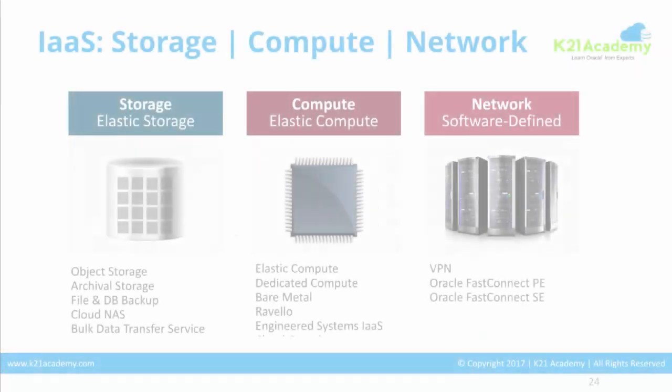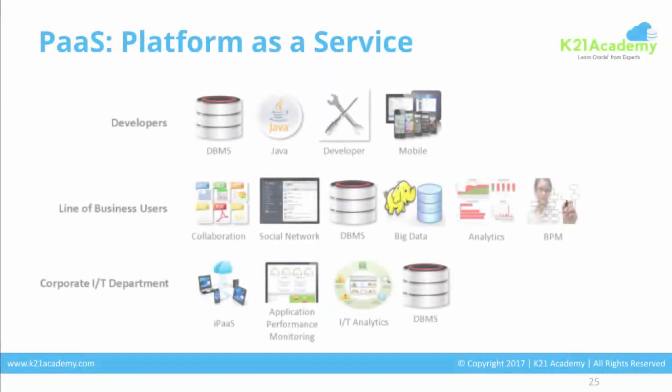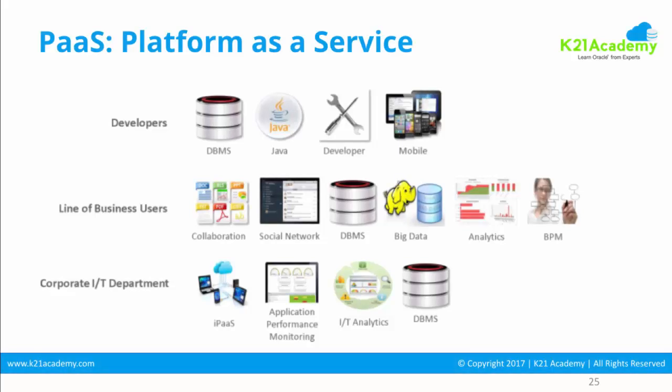Infrastructure as a Service means storage, compute, and network together — from your cloud vendor you get storage, compute, and network. Platform as a Service means you get a platform, so from an end user's point of view you get a database on the cloud, or a WebLogic server on the cloud, or big data on the cloud. These are Platform as a Service.